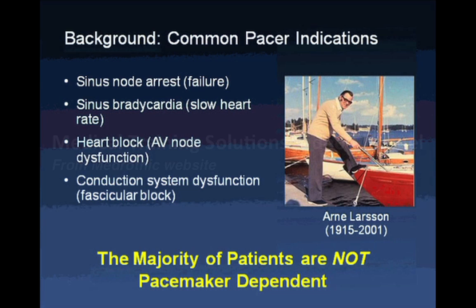There are a number of pacemaker indications. These include sinus node arrest or failure, sinus bradycardia where the heart beats too slowly, dysfunction of the AV node relay center — which could be completely blocked, alternate with periods of being too slow, or have temporary blockages — and conduction abnormalities lower down.